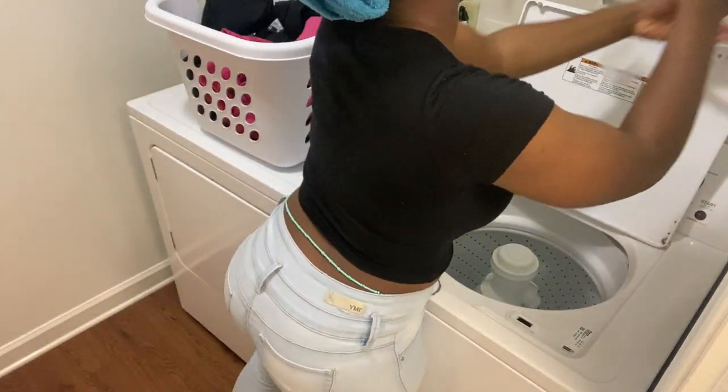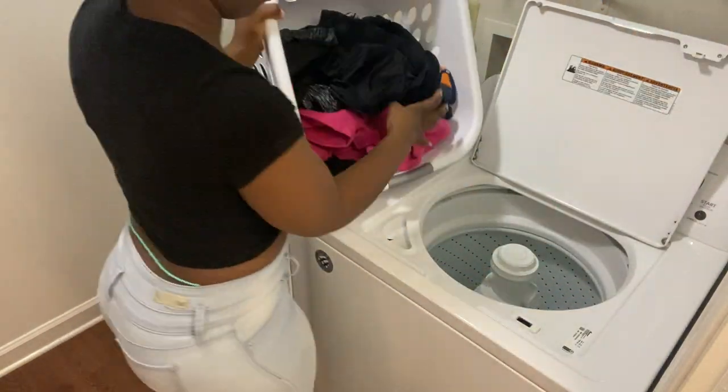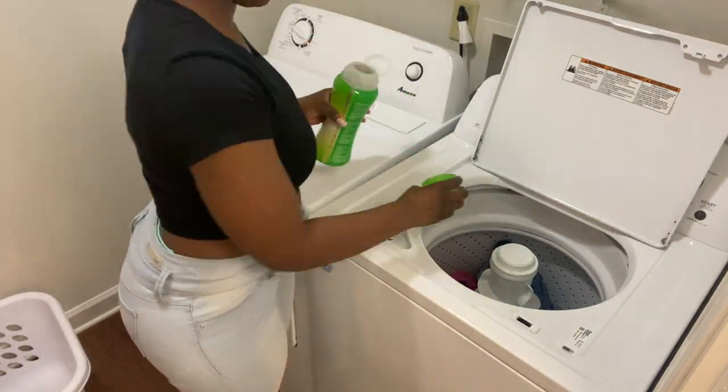So like always, I'm starting off with laundry. I'm doing a load of dark clothes and you guys, I do realize that this shirt is a little bit short. Later on in the video, you will notice that I did change it.